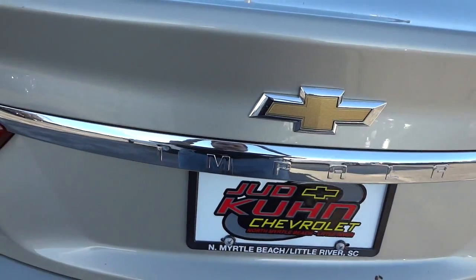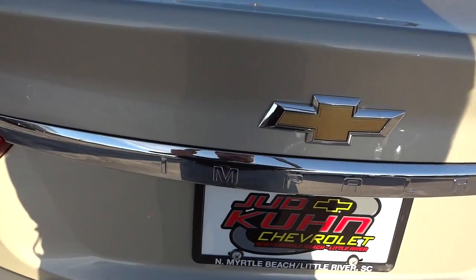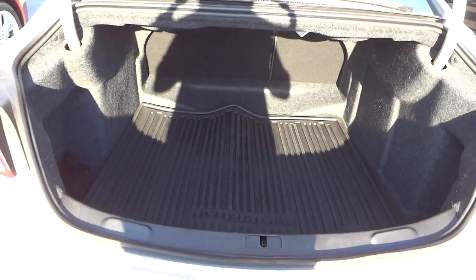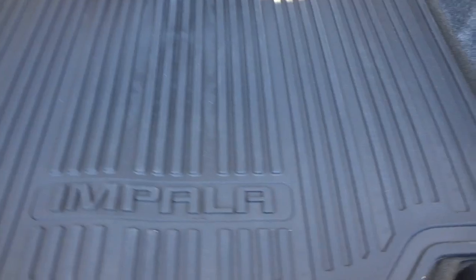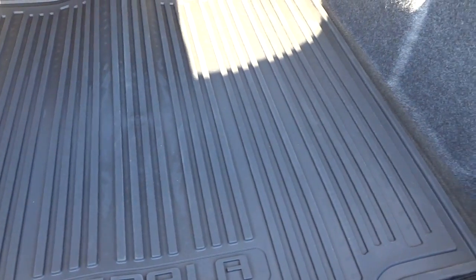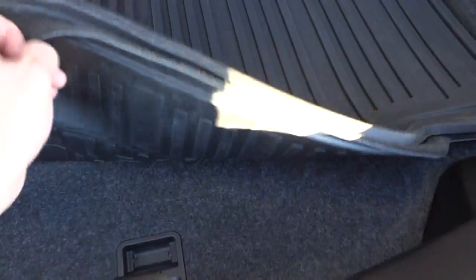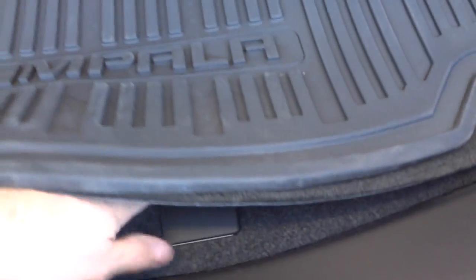I'm going to open up the trunk with the key. Wow, look at the size of that trunk — it's way up in there. Amazing. It has the Impala slush mat back here, or what you'd call a cargo mat. I'm pretty sure this is added by the dealer, but I would definitely recommend it. There's a little storage area under here and a cargo net.